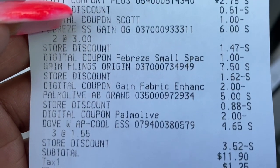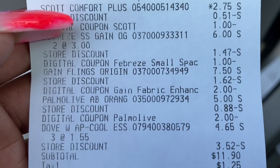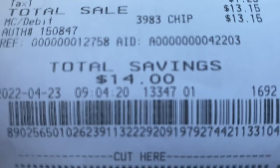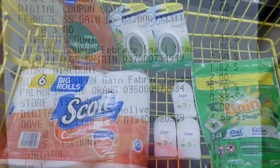Anyways, not bad — $11.90. And if you want to see it another way, that's $14 in savings. It could be better, but it's still not bad. I hope this is helpful. Thank y'all so much for watching — I love you to the moon and back. I'll see you in my next video. Bye!